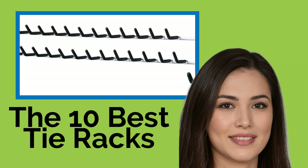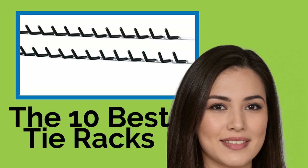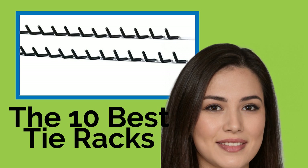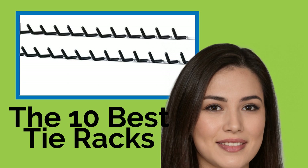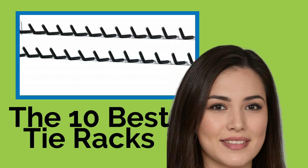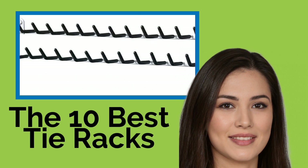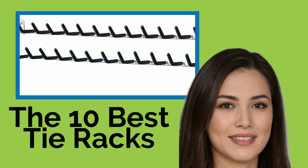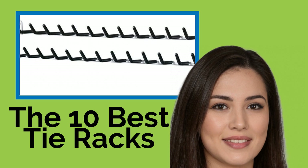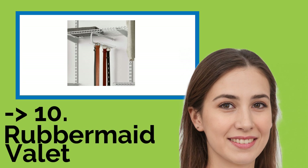The 10 Best Tie Racks. If you have more than a few ties, then you know how difficult it can be to keep them all in order. It may seem like every time you're looking for one in particular, it's nowhere to be found, or worse, wadded up on the floor. These racks will ensure everything is organized and wrinkle-free at an affordable price, so you can look like a million bucks for less than a C-note.